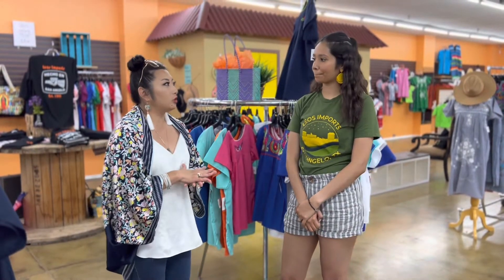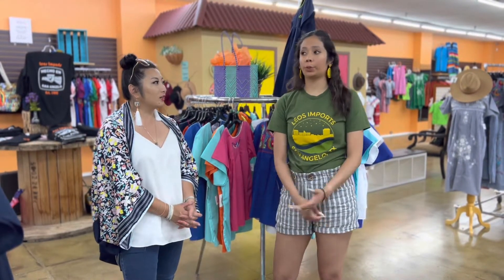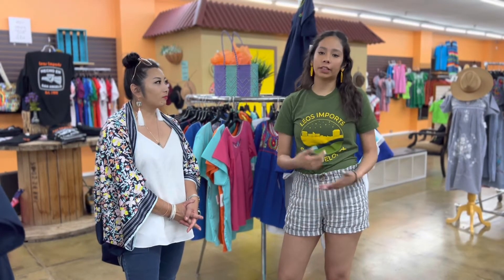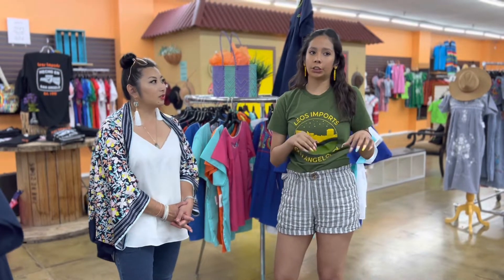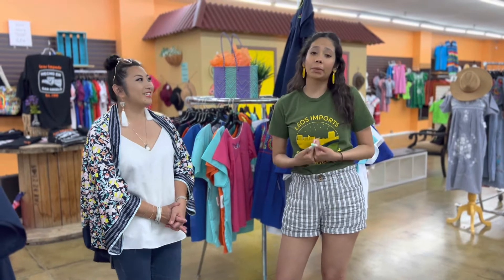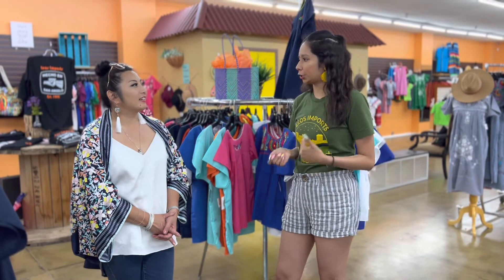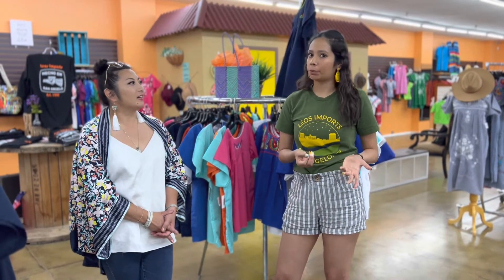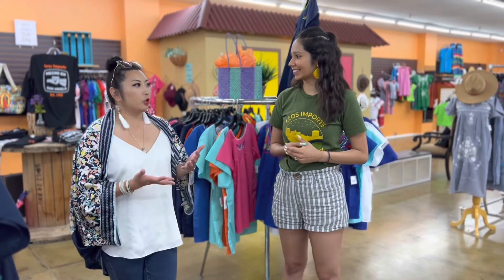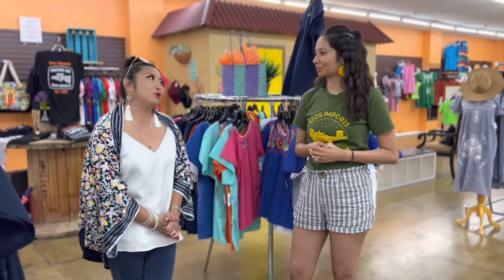We do ship worldwide and nationwide. If you're on Amazon, just type in 'Mexican dress' and we should be one of the first to pop up. A quick Google search for 'Mexican dress' or 'Mexican vanilla' and our website would probably be the first one to pop up. You're probably one of the leading distributors on Amazon right here in San Angelo — isn't that amazing!